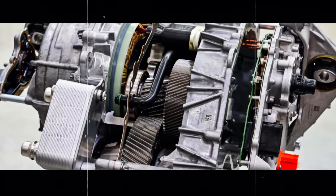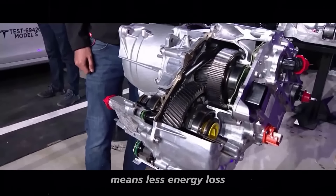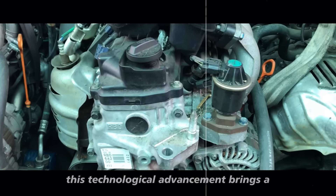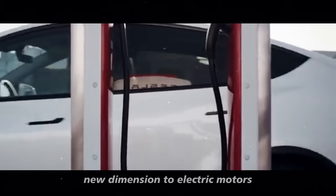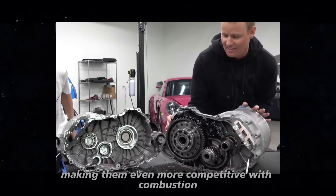Think about it. Optimizing the use of internal motor space means less energy loss and greater efficiency in using electrical current. This technological advancement brings a new dimension to electric motors, making them even more competitive with combustion engines.